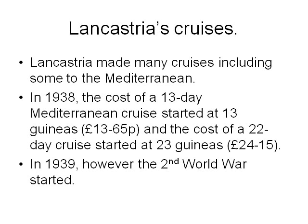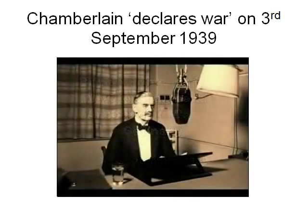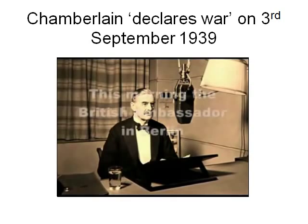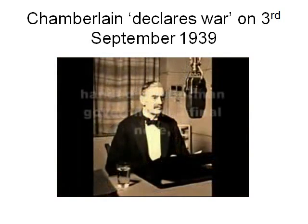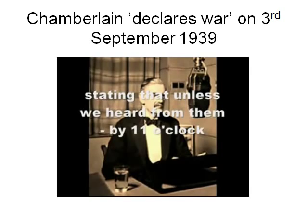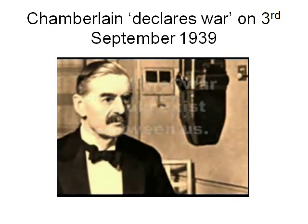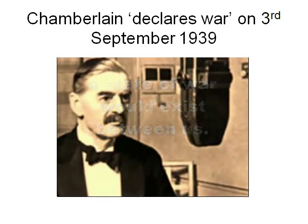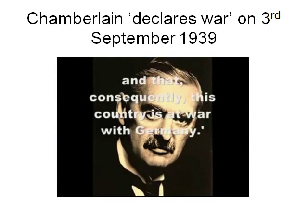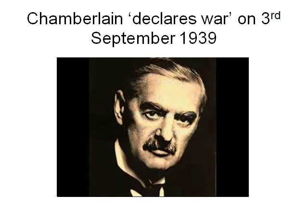In 1939, however, the Second World War started. Speaking from the cabinet room at 10 Downing Street, the Prime Minister announced that the British ambassador in Berlin had handed the German government a final note, stating that unless they were prepared to withdraw their troops from Poland by 11 o'clock, a state of war would exist. No such undertaking was received and consequently this country was at war with Germany. A very sad speech.